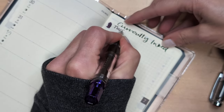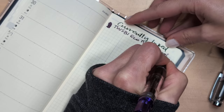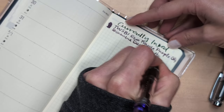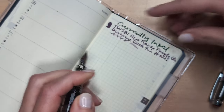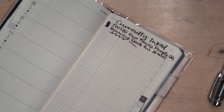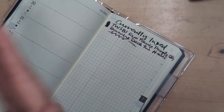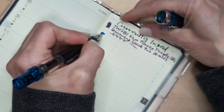So this is a swatch — TWSBI Eco transparent purple broad, and this is Diamine Deck the Halls. I inked this up in April. It's still going strong, near the end though. Let's shake it a little, roll it around — there's a hint of shimmer in that one, but not much.